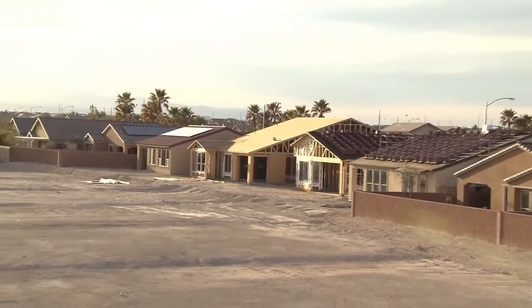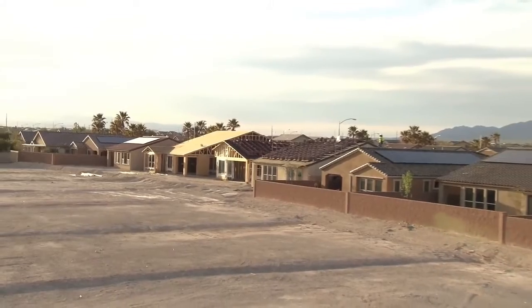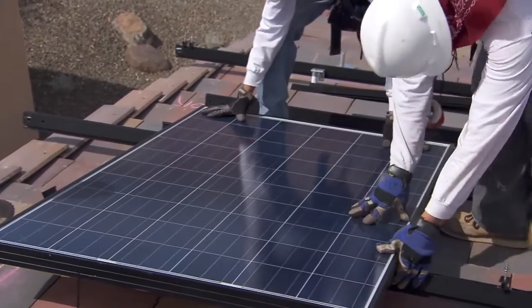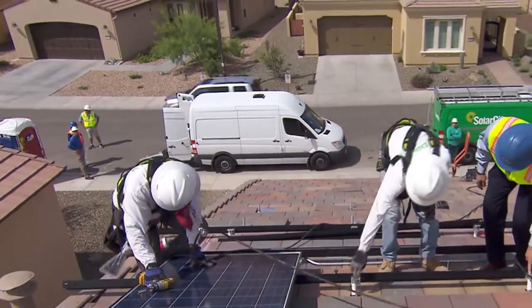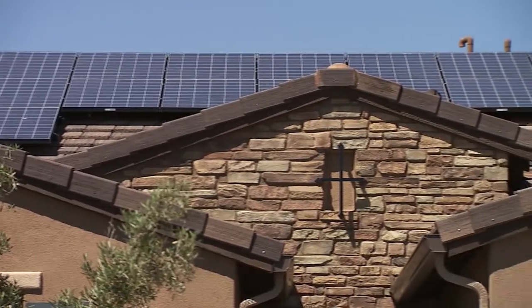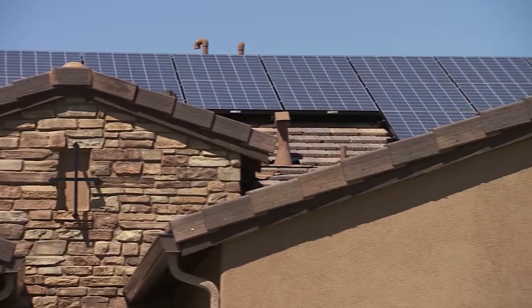It's a great way for home builders to differentiate themselves versus existing homes. The SolarCity solar package is so compelling to our customers because there's no upfront cost — they don't have to worry about spending thirty or forty thousand dollars on this system. They have the guarantee that if anything happens to the system, SolarCity is going to take care of it. And they also have the guarantee that if it doesn't produce as much as it should, SolarCity is going to cut them a check at the end of the year for any difference.